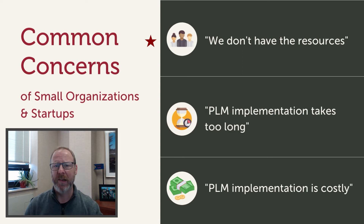PLM takes too long. This is a common misconception. Our Windchill PLM Quick Start program uses out-of-the-box templates and configurations for easy deployments. We're going to talk about this in a moment.